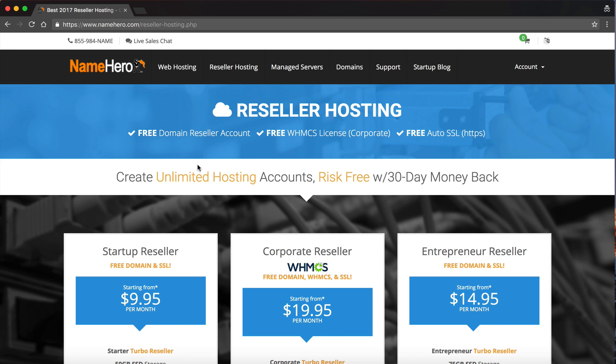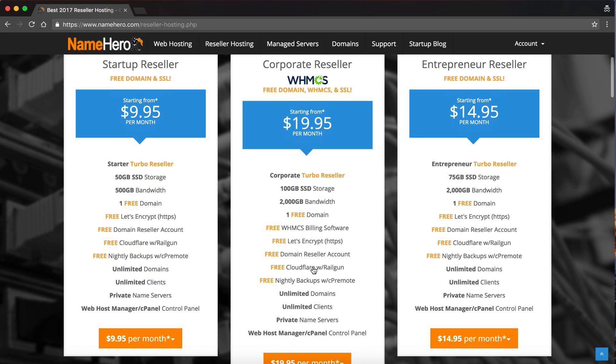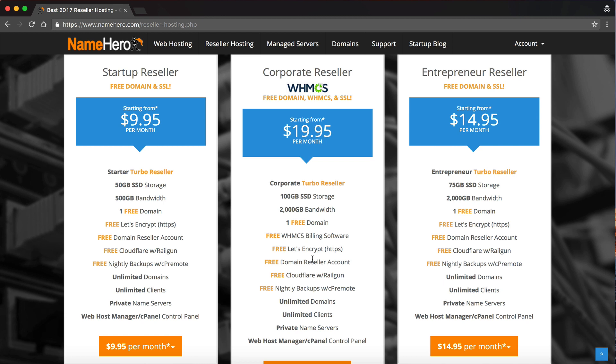One of our biggest sellers is our WHMCS license that comes with our corporate reseller package. When you buy this hosting package, you get your license to WHMCS — the most popular billing and automation software in the web hosting industry. It allows you to install it on your website, and then it can manage and set up all your customers for you. You can import existing clients, and it handles all billing, automatic suspensions, and account creation.